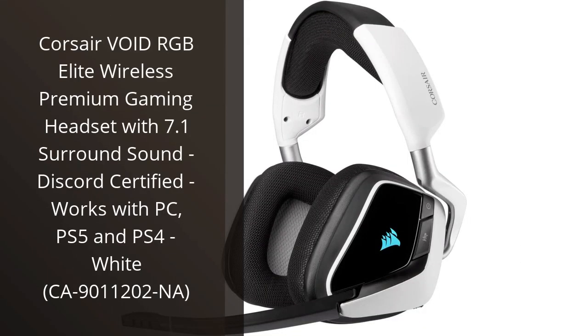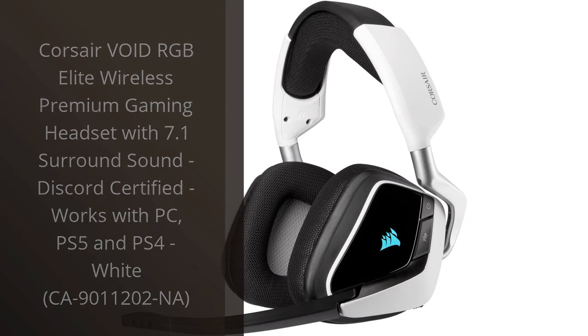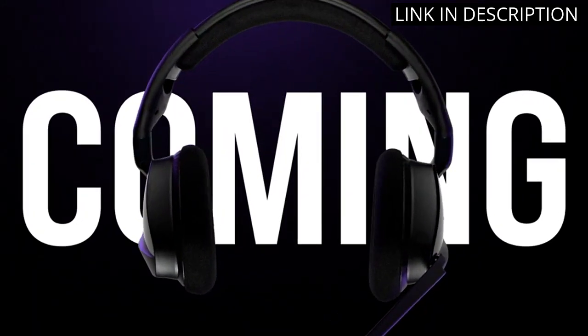I recently purchased the Corsair Void RGB Elite Wireless Gaming Headset and I am blown away by its performance. The headset delivers an incredible 7.1 surround sound, making me feel fully immersed in every game I play.